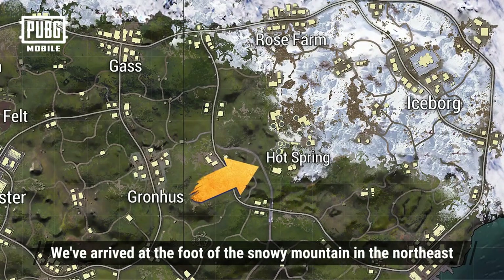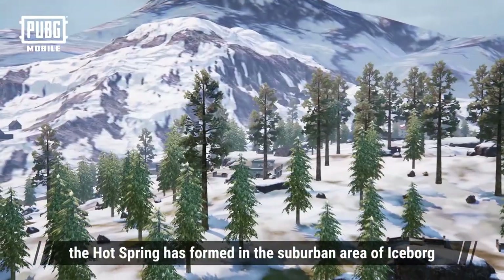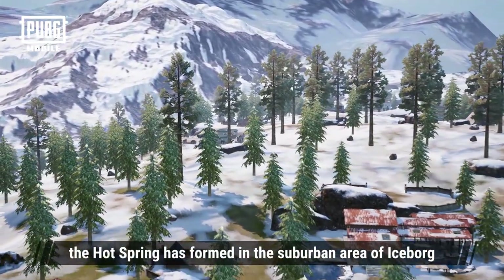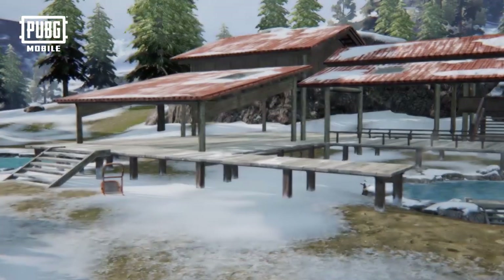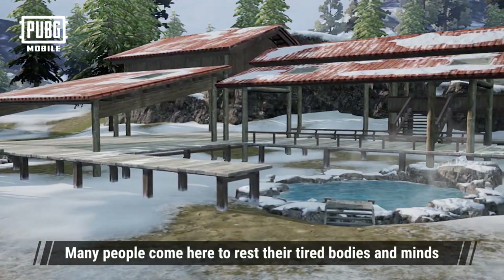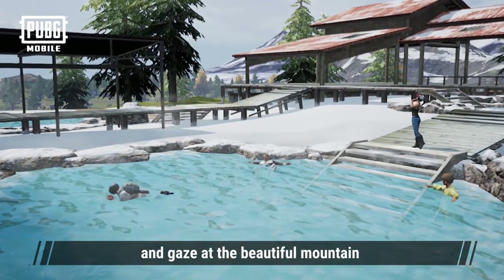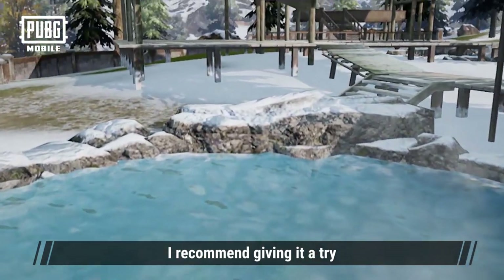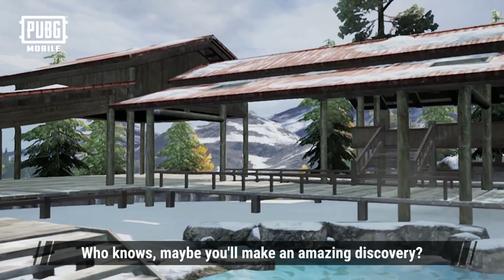We've arrived at the foot of the snowy mountain in the northeast. Thanks to the volcano on the other side, a hot spring is formed in the suburban area of Iceborg. This is a popular tourist attraction. Many people come here to rest their tired bodies and minds, as it's so pleasant to lie here and gaze up at the beautiful mountain. I recommend giving it a try — who knows, maybe you'll make an amazing discovery.